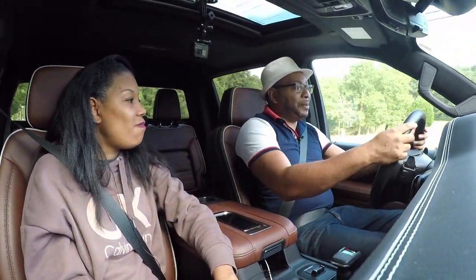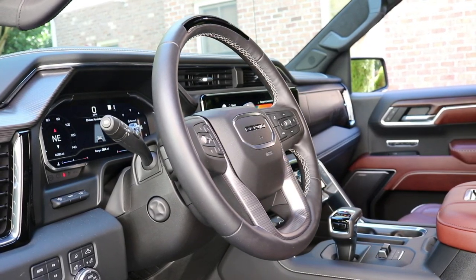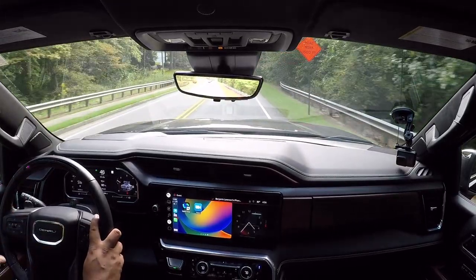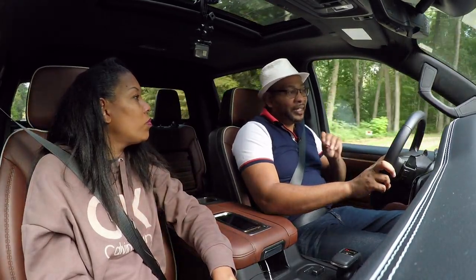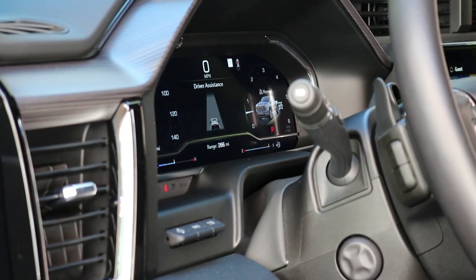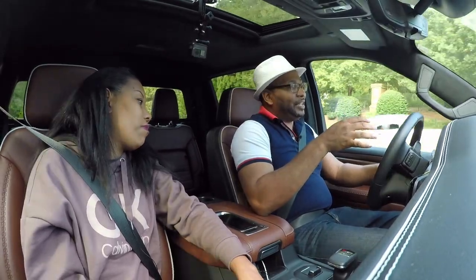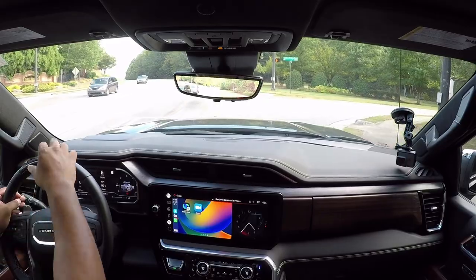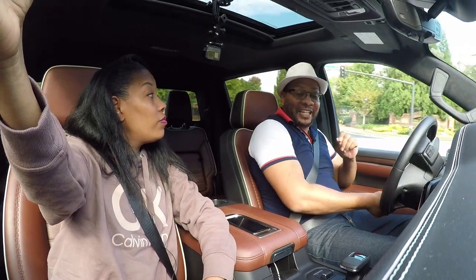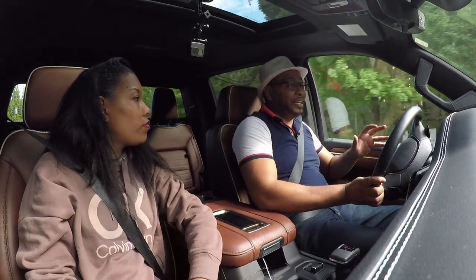The steering wheel is heated and wrapped in leather, featuring contrast stitching and Denali branding in the center. There's also a light band on the top of the steering wheel — they included their Super Cruise technology in the Denali, which we first saw in the Cadillac Escalade. Behind the steering wheel is a thin-film transistor display. When it comes to tech, the GMC Denali is now where it should have been a few years ago, competing with and even beating some of the competition.